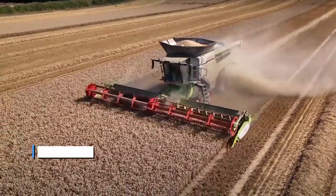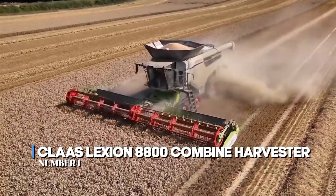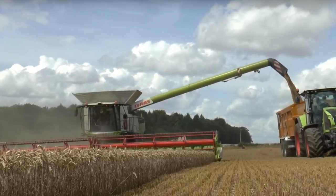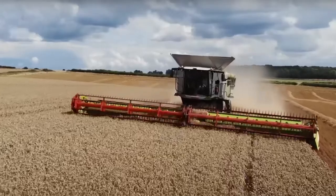The first marvel of agri-machinery is the Claas Lexion 8800 Combine Harvester. Step right into the future of agriculture and meet the first star of the show, the Claas Lexion 8800 Combine Harvester, a true embodiment of cutting-edge harvesting technology.